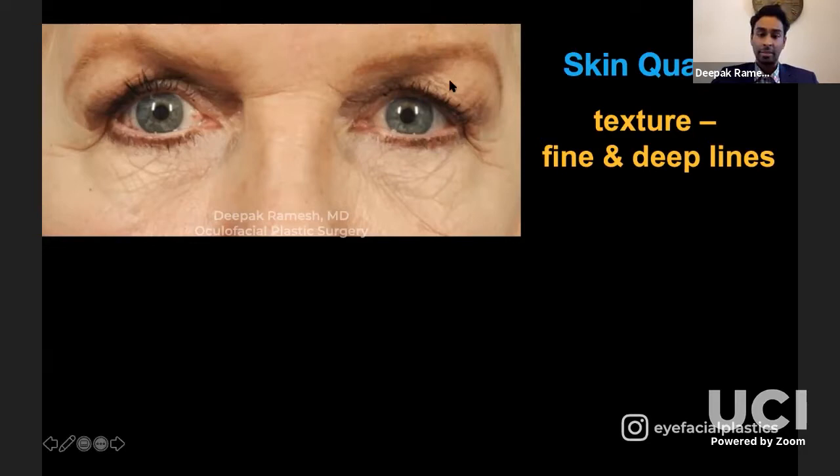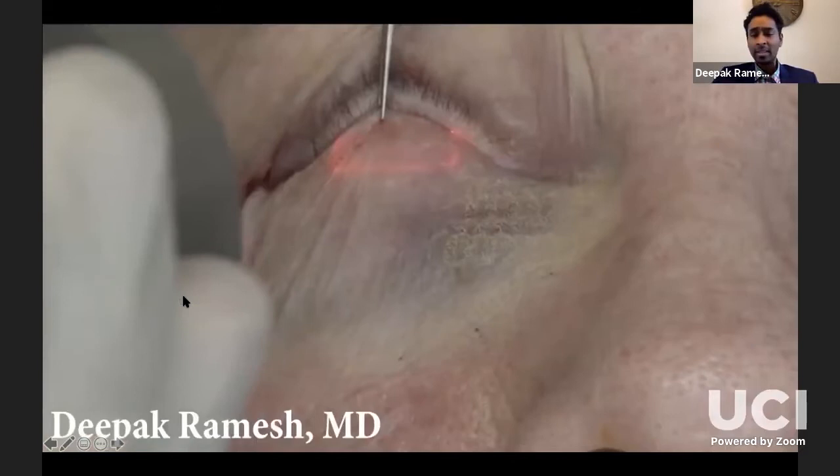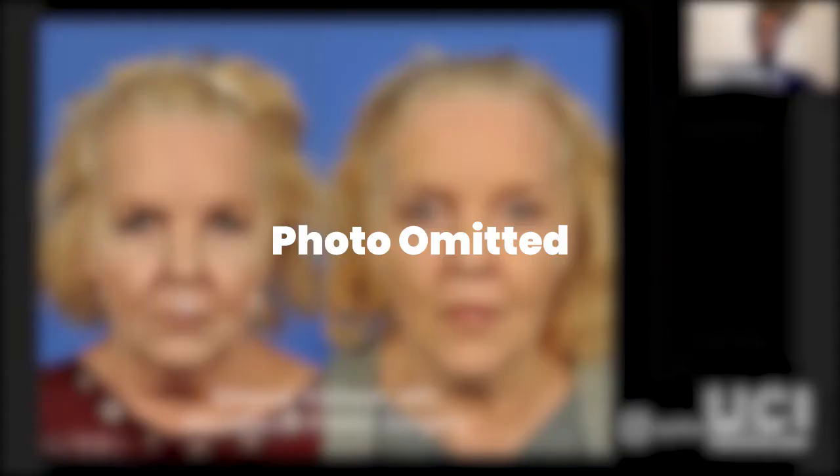To get rid of fine periocular lines, you need to consider some sort of skin resurfacing procedure. Deeper rhytids are really due to ptosis of the immediately superior structure — in this case, the brow — and you address those by doing a brow lift. You can also do skin resurfacing with laser for superficial actinic rhytids in the periocular area. As laser is applied, you get a nice contraction of the skin and neocollagenesis, giving a real improvement in perioral and periocular actinic changes along with improvement in deeper rhytids by lifting the upper facial ptotic structures.